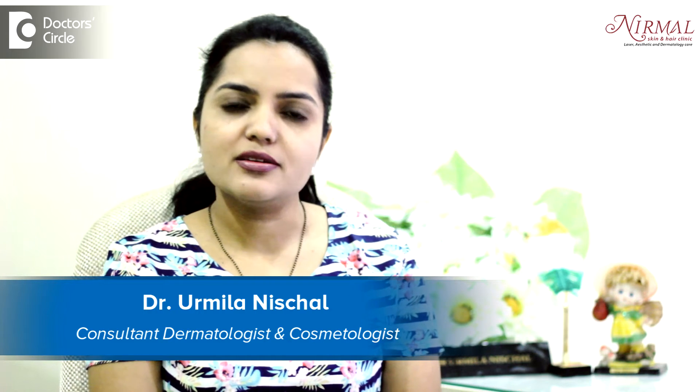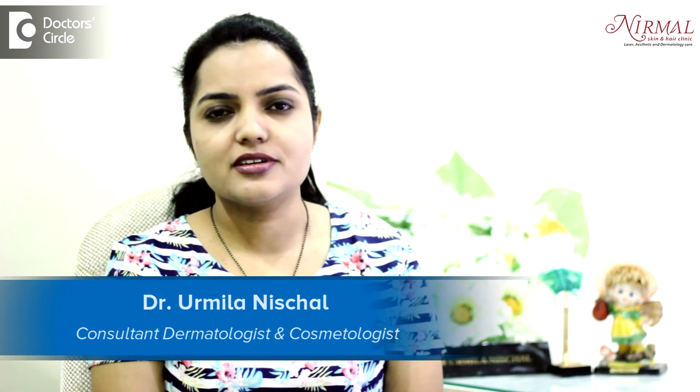Hello, I am Dr. Urmila Nishchal, practicing dermatologist and cosmetic dermatologist in Vijayanagara, Bangalore.